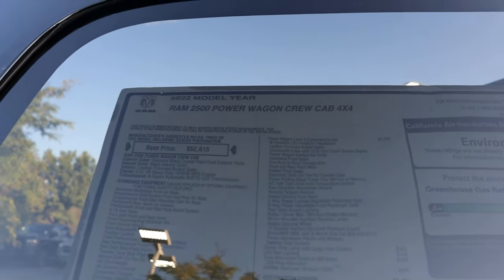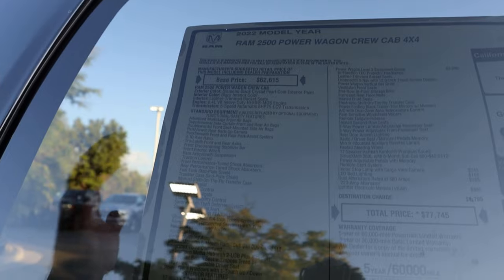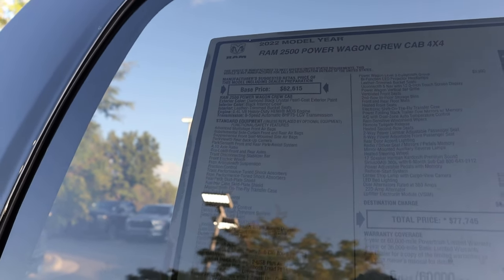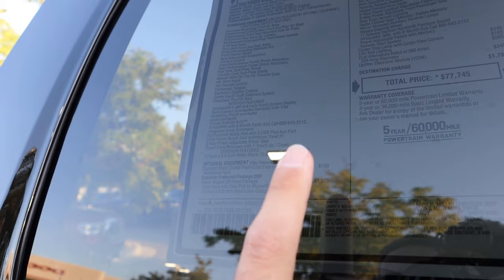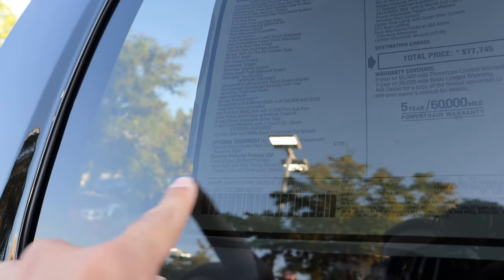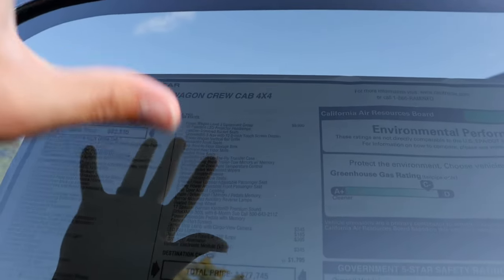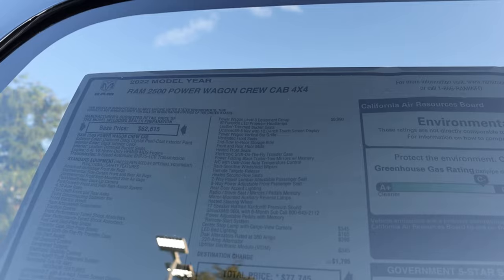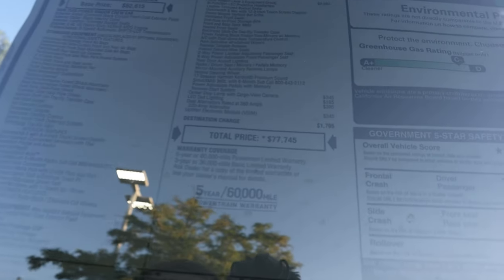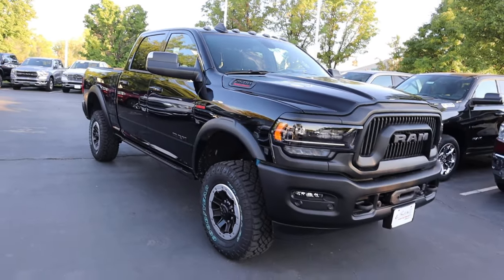Here is the window sticker for this 2500 Power Wagon. The base MSRP is $62,615, which comes standard with Apple CarPlay, Android Auto, and the 4.10 axle ratio. Options include the Power Wagon off-road package at $1,995, which adds rock rails and beadlock-capable wheels, and the Level 3 Equipment Group at $9,990. The total MSRP comes to $77,745.